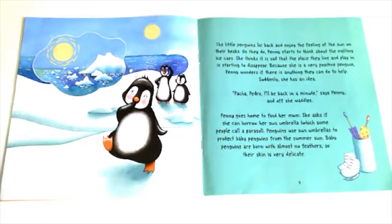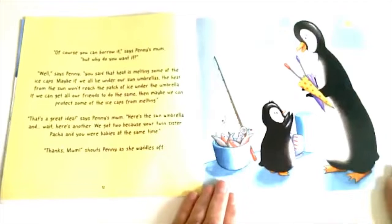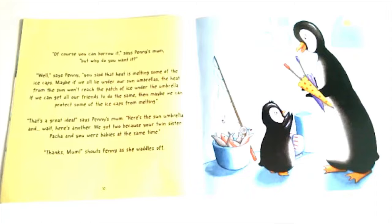"Pasha, Pedro, I'll be back in a minute," says Penny, and off she waddles. Penny goes home to find her mum. She asks if she can borrow her sun umbrella, which some people call a parasol. Penguins use sun umbrellas to protect baby penguins from the summer sun, as baby penguins are born with almost no feathers so their skin is very delicate. Penny explains: "You said that heat is melting some of the ice caps. Maybe if we all lie under our sun umbrellas, the heat from the sun won't reach the patch of ice under the umbrella. If we can get all our friends to do the same, then maybe we can protect some of the ice caps from melting."